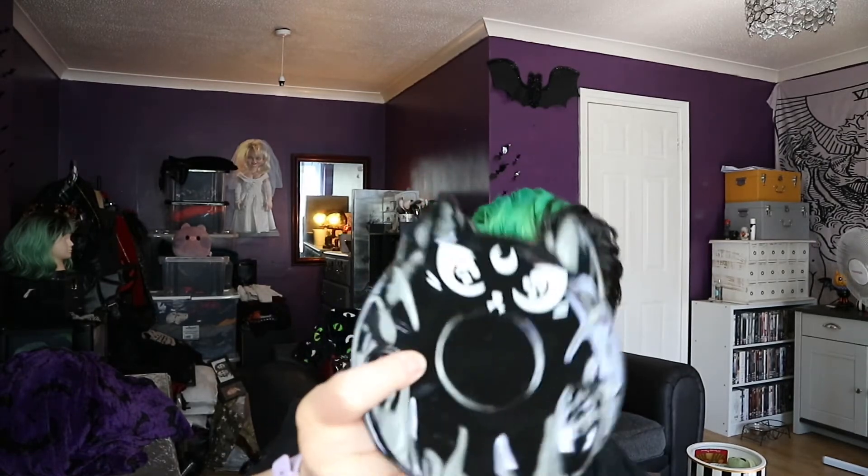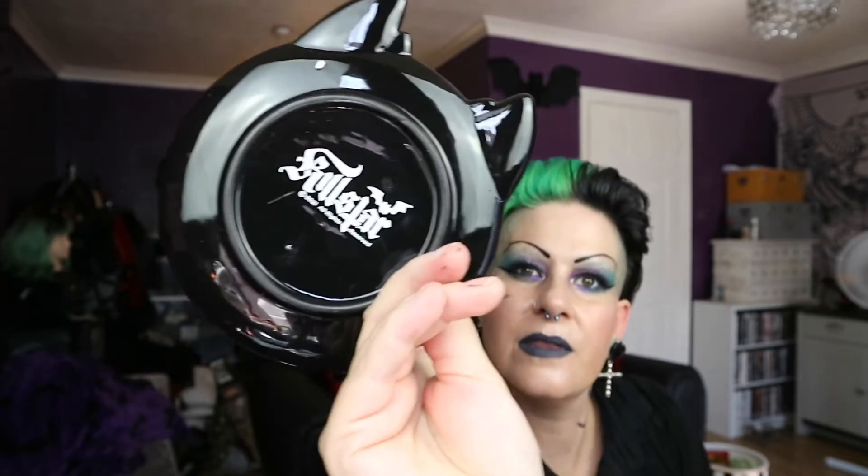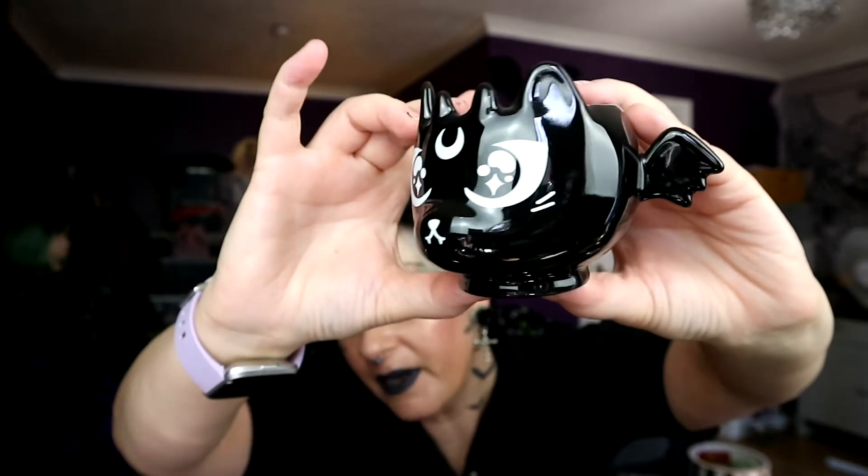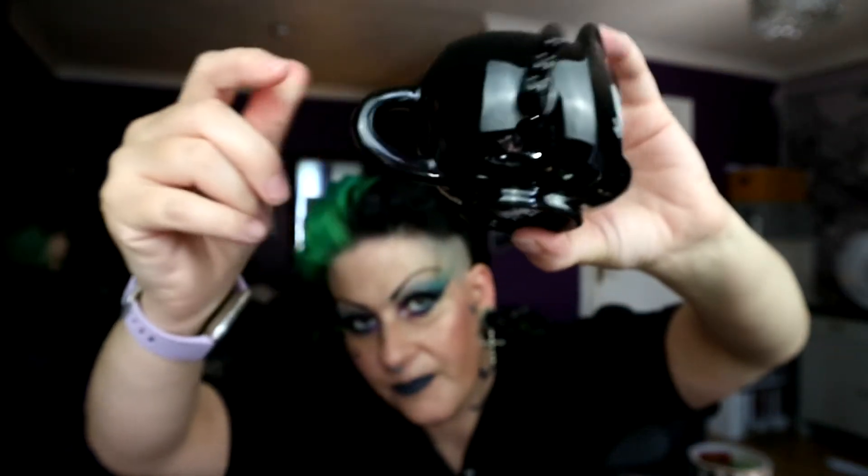Next is the kitty teacup and saucer, and this I bought for £8.99. This is so cute! Here is the little saucer — there's this detail on the back. Just love it — tiny little teacup. Maybe I should hold that a bit higher so you can see better. Together they just look so cute.